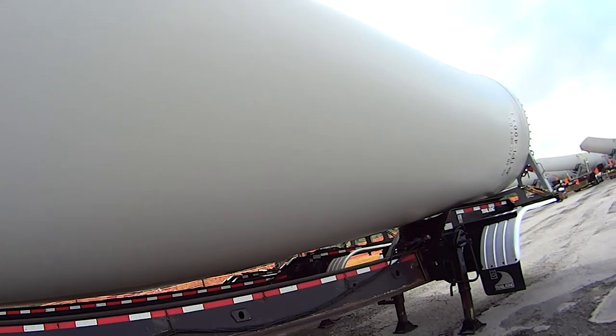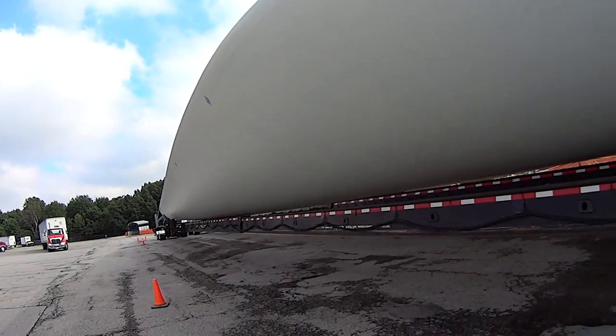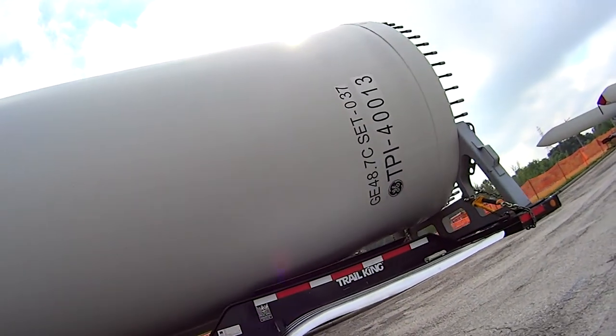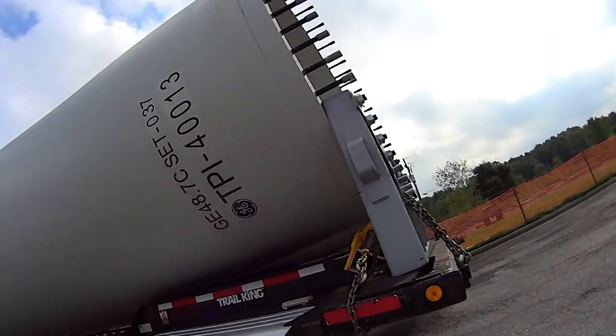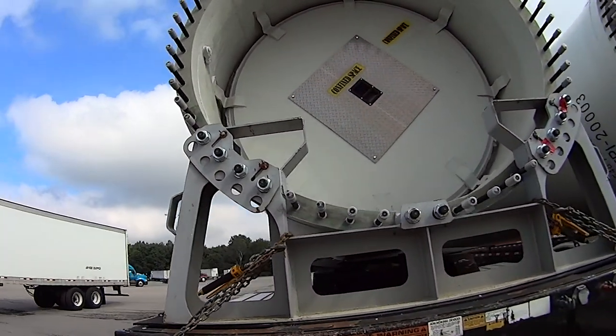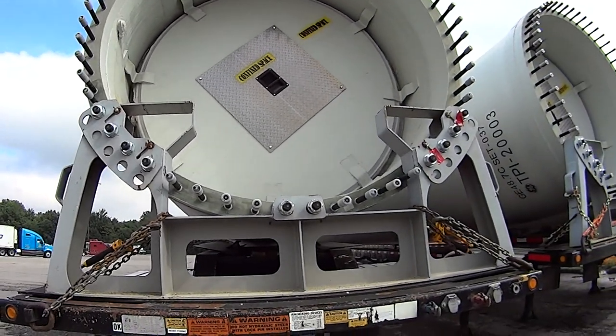Just to give you guys a reference of how big this thing is — from a far distance, these things are not that big. But I bet you these things are about 150 feet or more a piece, making it about 300 feet in diameter.